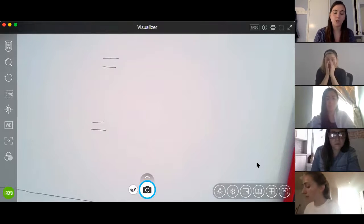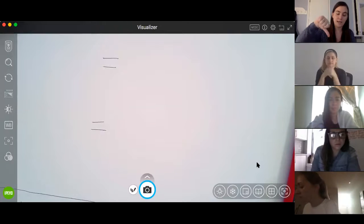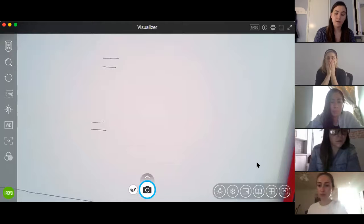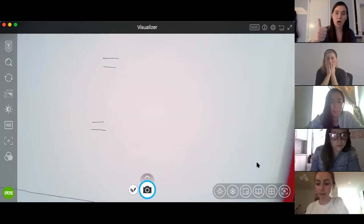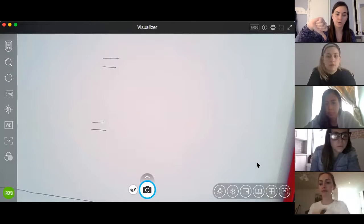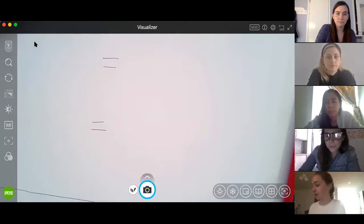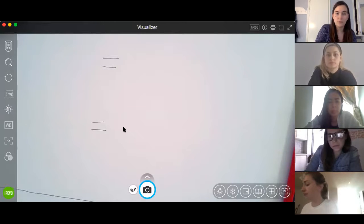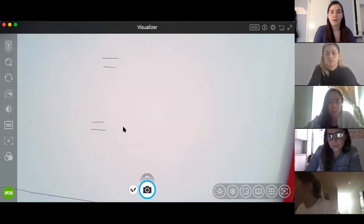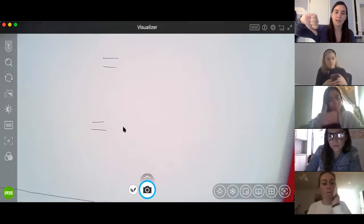I want everyone to show me — give me a thumbs up for longer or a thumbs down for shorter. Is one minute longer or shorter than a second? Mustafa is showing right away, Amadou right away too. A minute is longer — it's a longer unit of measurement than a second.